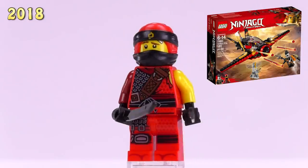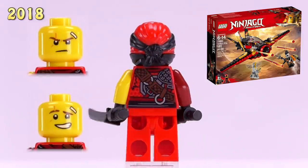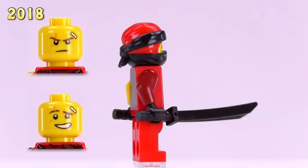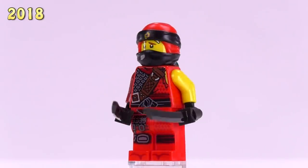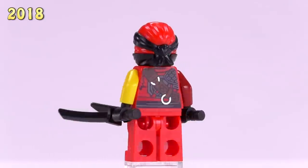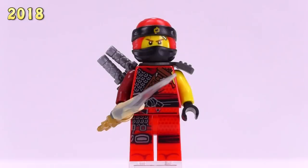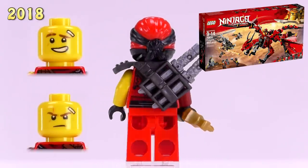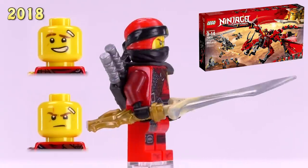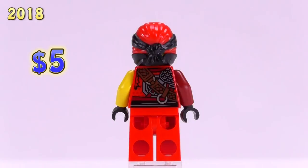This is Kai from the Destiny's Wing set — he's got one sleeve missing because it's been kind of torn off, the other side has a bit of chain mail, and also subtle toe printing. The cowl has once again changed colors, now inverted from what you saw in the LEGO Ninjago Movie. This Kai sells for six bucks.